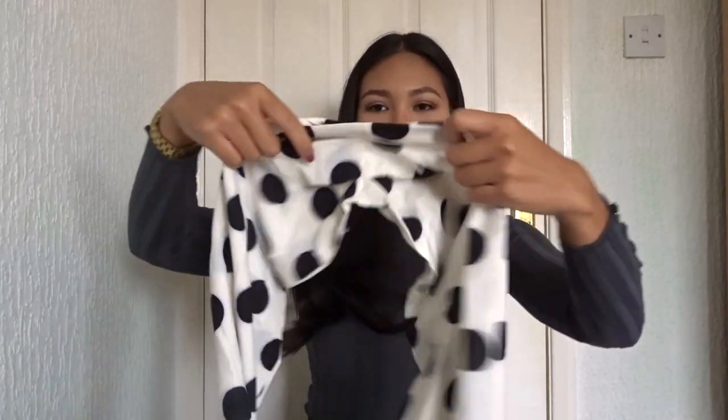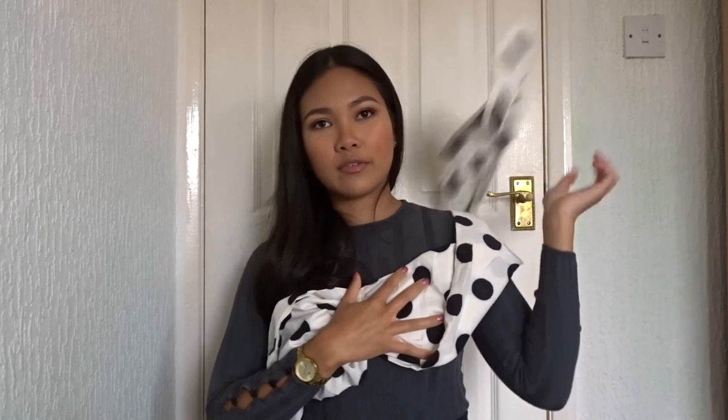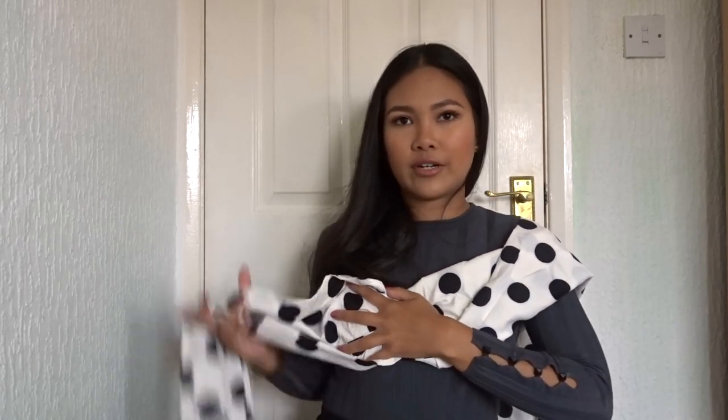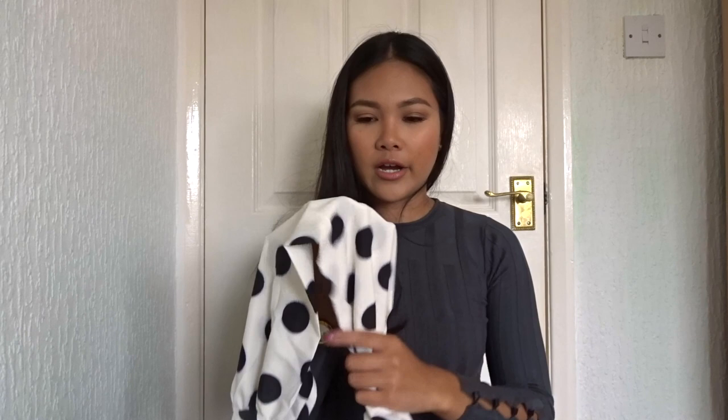I'm gonna have to play around with it because I don't actually know how they wore it in the picture but it looked really cute, so I'm definitely gonna have to experiment with this one for a while.